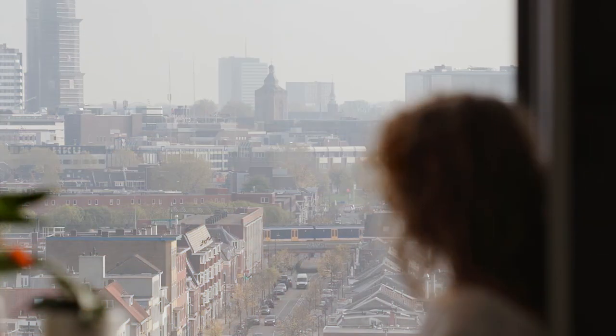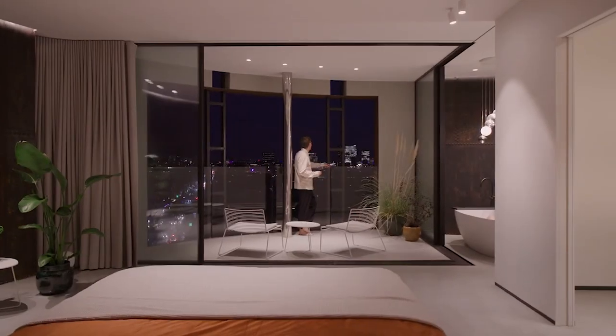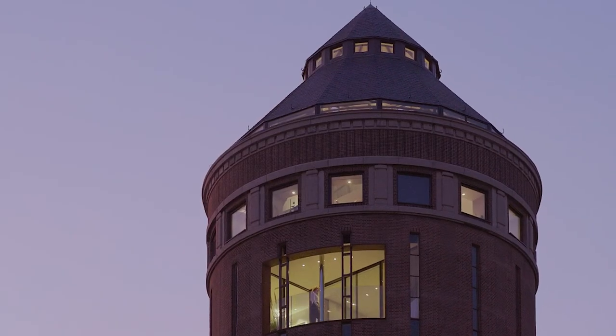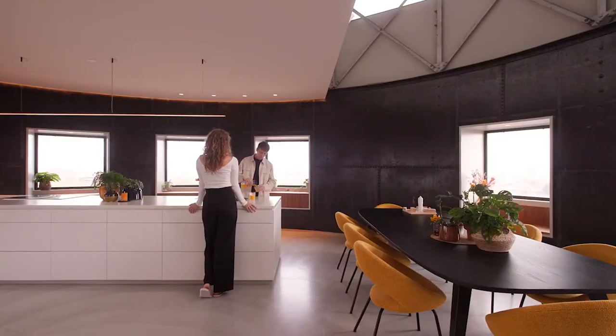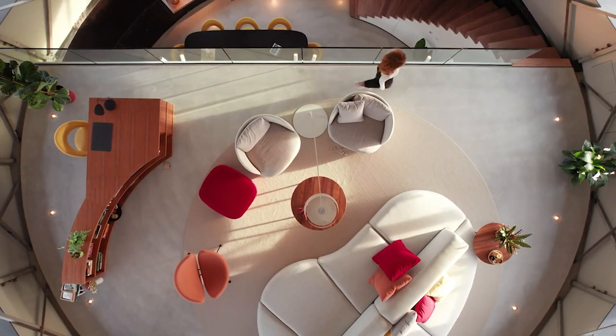Nothing will give you a better view of the Dutch city of Utrecht than these apartments. No wonder — they are located in a building that used to be a local water tower. Later, the tower was bought by a private entrepreneur who renovated the place and opened it to the public. Just imagine watching the sunsets here.